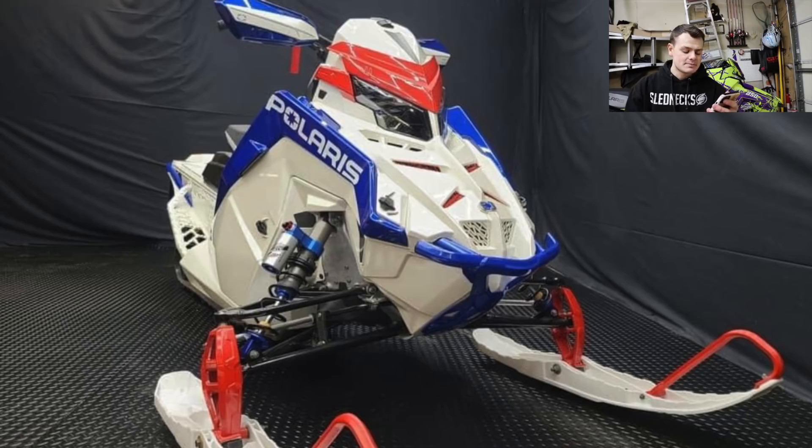It took me forever to find these pictures — a bunch of digging through Facebook and forums. I don't even know if these are actual spy shots of the sleds or if these are some custom painted Matrix that people got this year. I'm not too sure, but this looks like a color scheme that Polaris would do. Besides maybe the handguards — but the handguards look to have the Polaris logo on them, so I might be wrong. This could actually be a 2022 Polaris.